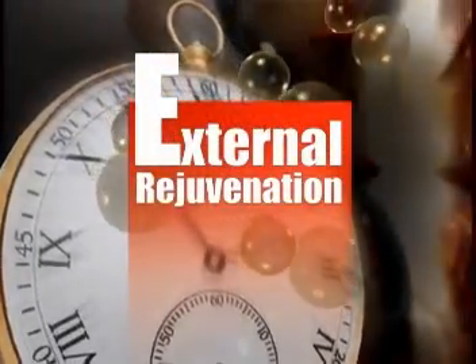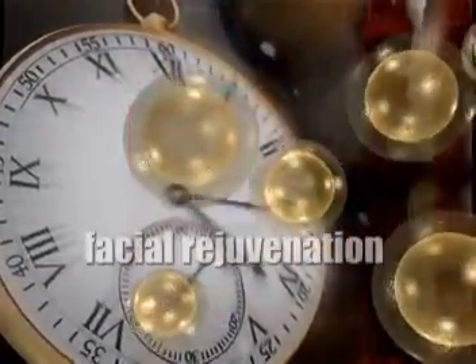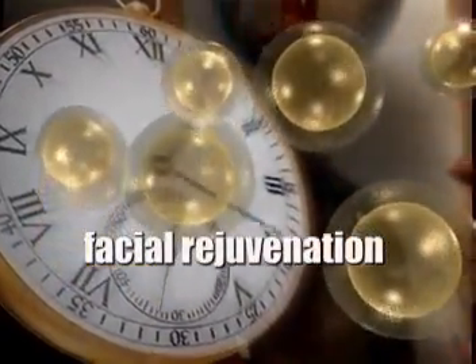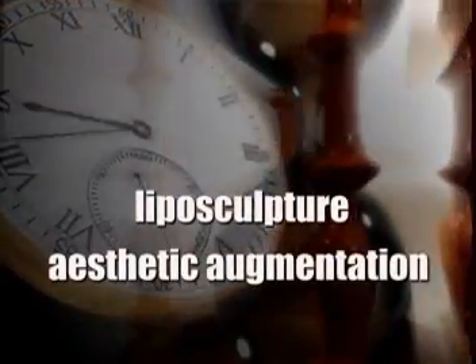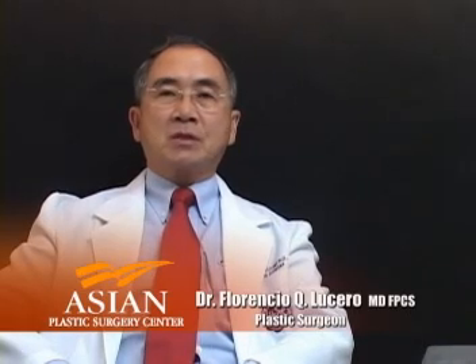Get a fresh, relaxed look with minimal downtime through facial rejuvenation, and reshape and restore your body through liposculpture and aesthetic augmentation. Looking fresh and relaxed with a short downtime involves minimally invasive procedures, also in the operating room, while the patient is waiting for the stem cell to be re-infused.